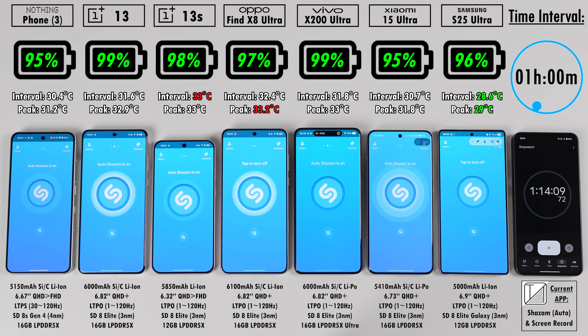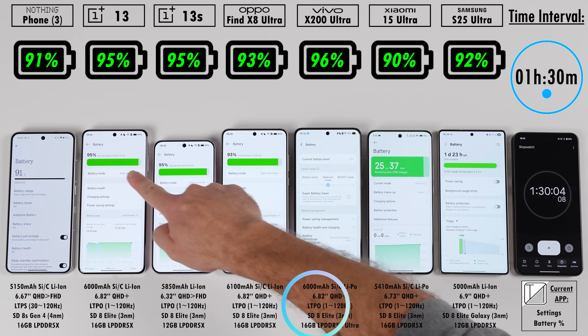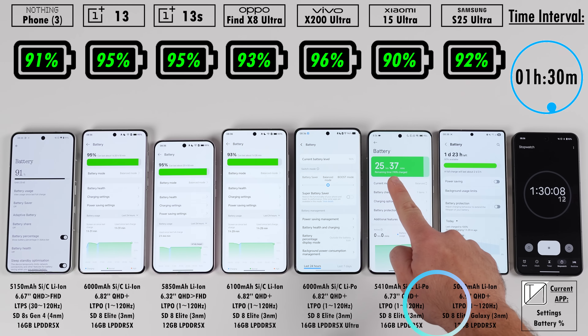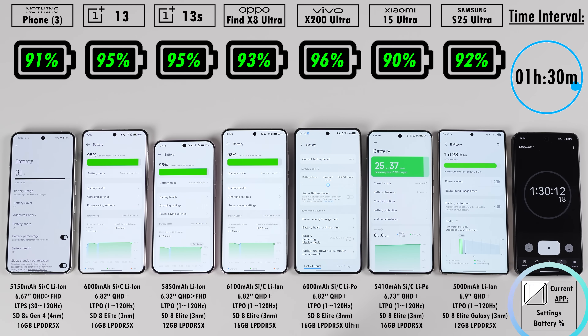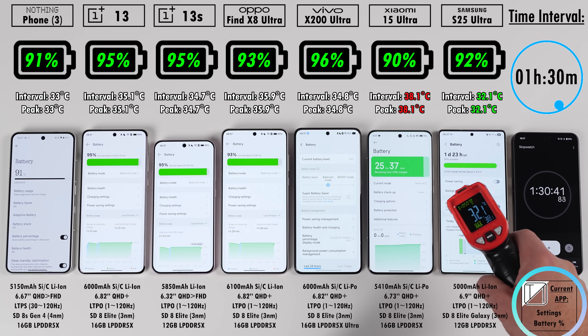If you're a little rusty on specs, at the bottom of all the devices I've thrown some specs including their battery milliampere-hour capacities. At the bottom right-hand corner, we have the current app that we're in and what we're doing within that app. Right now we're in Facebook playing live TV within the app.